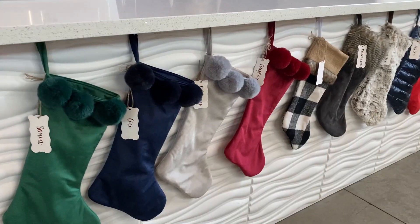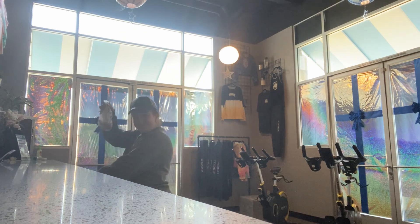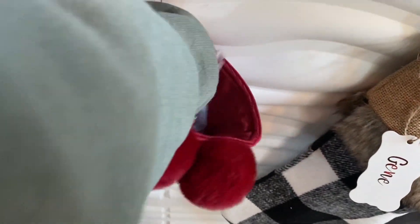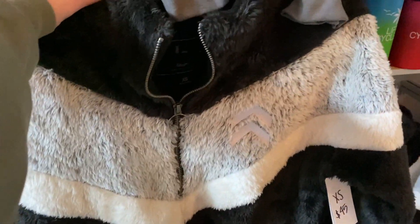Good morning! I brought some treat bags for all my co-workers and I'm going to put them in their stockings. These look so cute! Oh my goodness, I love it.